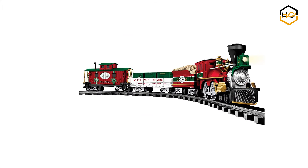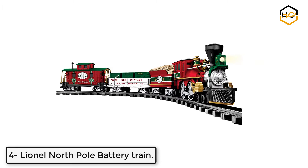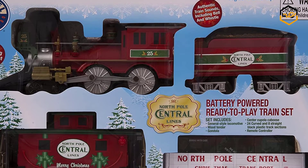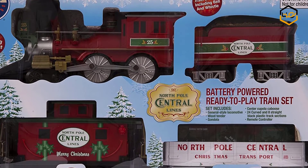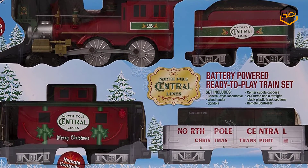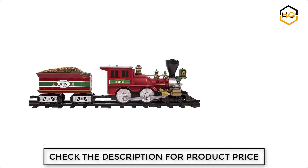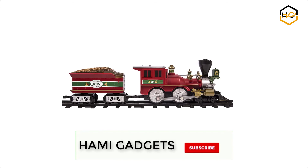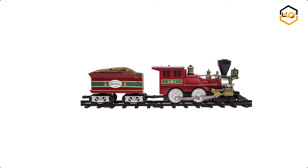At number 4 we have the Lionel North Pole Battery Train. This battery-powered general style locomotive includes a tender, gondola with crate load, center cupola caboose, 24 curved and 8 straight plastic track pieces, and an RC remote control. It is designed for easy use with clearly marked buttons that allow the train to go forward and reverse, sound the whistle, and ring the bell. It requires 3 AAA batteries.